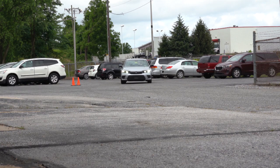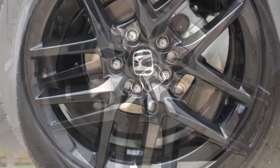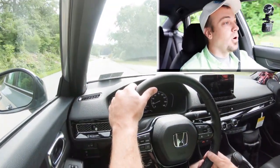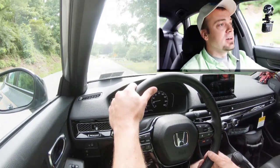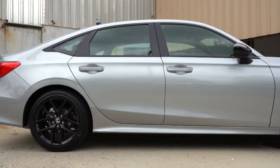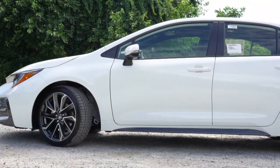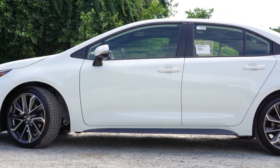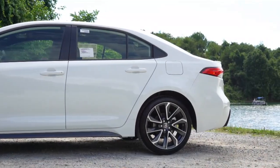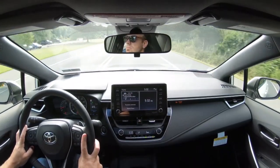Number 7 is the braking comparison. The 2022 Civic has 11.2-inch ventilated front discs and 10.2-inch solid rear discs, producing a 60-to-0 stopping distance of 122 feet according to Motor Trend. The 2022 Corolla has 10.8-inch ventilated fronts and 10.2-inch solid rear discs, with a 60-to-0 stopping distance of 119 feet. Being a lighter vehicle, the Corolla wins the braking comparison, putting us at a tie — two to two.